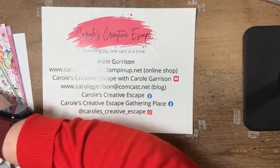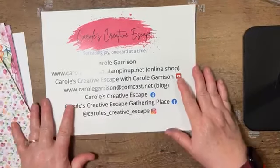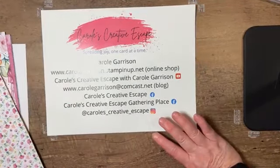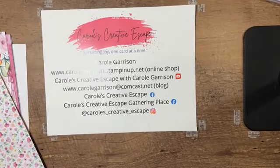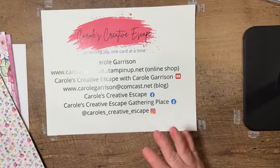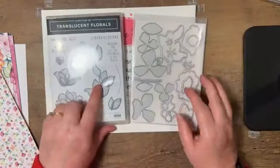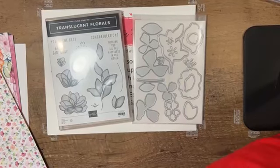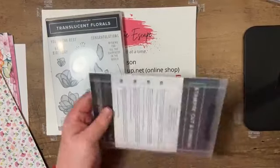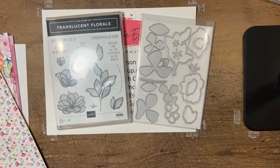I'm home alone tonight with the cat, so I can't even begin to say what they may do tonight as they join us. Pretty sure it's going to be something though. So the stamp set that I'm featuring tonight is actually in the annual catalog, and it is the Translucent Florals along with the coordinating dies, which are also called Translucent Florals.